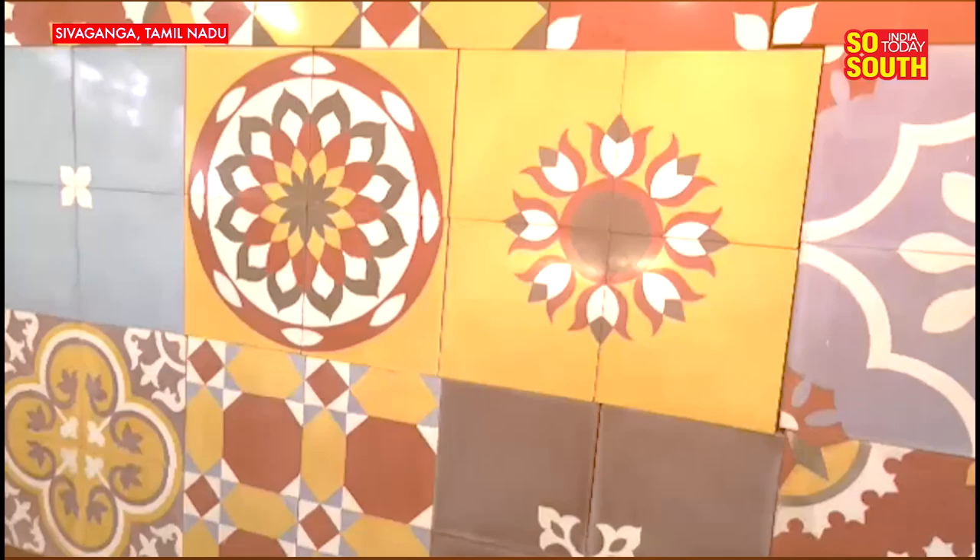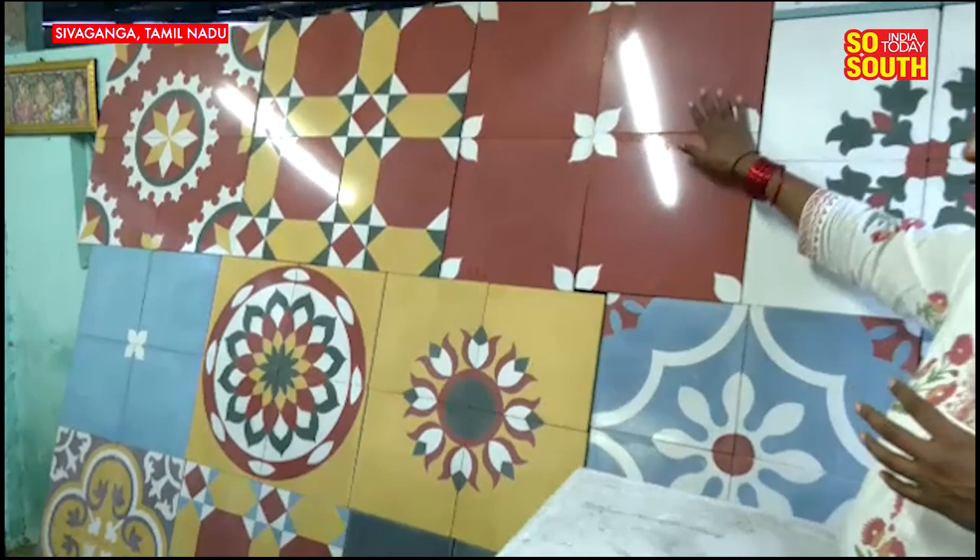So we've shown you one specialty of Sivagangai — these beautiful, colorful Aatangudi tiles. Now it's time to experience another specialty: the gobsmacking Chettinad cuisine. You get the most authentic Chettinad food here in Sivagangai. Joining us for that lunch will be Karthi Chidambaram, the Congress candidate for Sivagangai constituency. Over that wholesome meal, we're going to be discussing Chettinad food, politics, elections, and what makes Sivagangai so special.